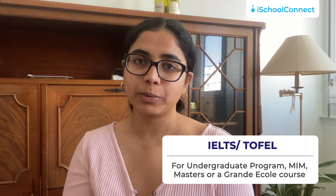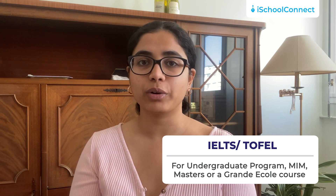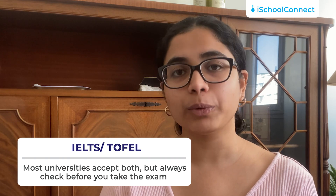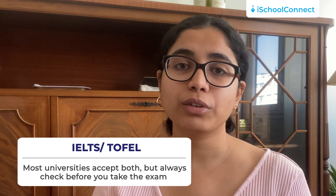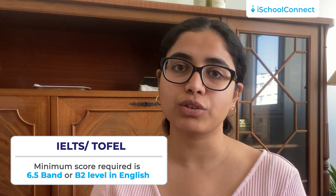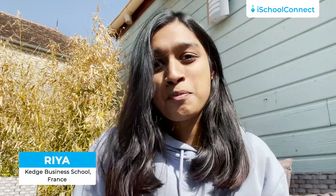If you are applying for an undergraduate program, an MIM, a master's, or any Grand École course, you will most definitely have to take this exam given that your course is taught in English. Most universities accept both IELTS and TOEFL, but it's always good to check before you take these exams. In France, universities require a minimum of 6.5 band or a B2 level in English. In case you're unsuccessful in scoring your desired band, you can always retake the exam in the same year and the validity remains for two years.